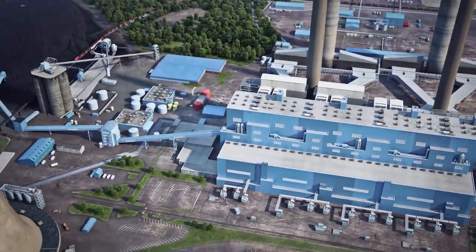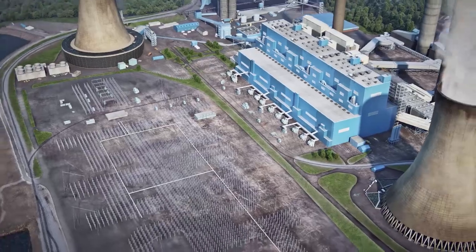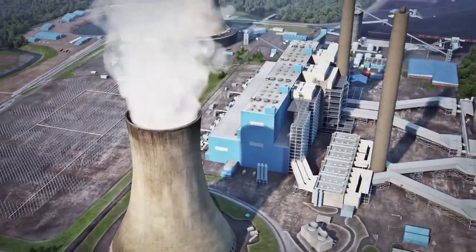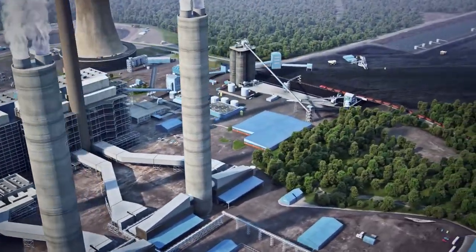Using coal as a fuel source, we generate steam in our boilers. That steam will be used to turn a turbine that ultimately allows us to generate electricity. Of course, there's a lot more to it than that, so let's take a look at how the process works.